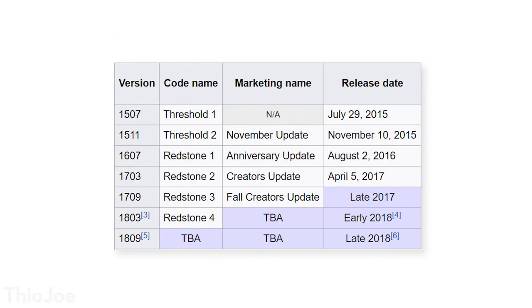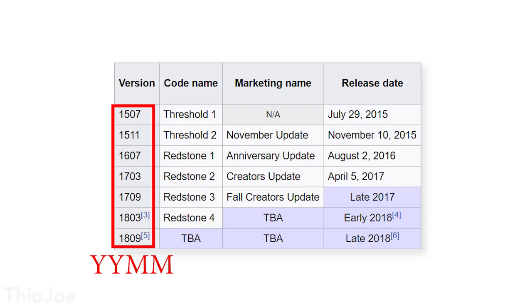Here's a fun fact you might not have realized: the version numbers for the big Windows releases actually represent the year and month they were released. The first two numbers are the year, the second two are the month. So the next one is going to be 1709, even though it's coming out around October — it's about the same time. That works for the previous ones as well.